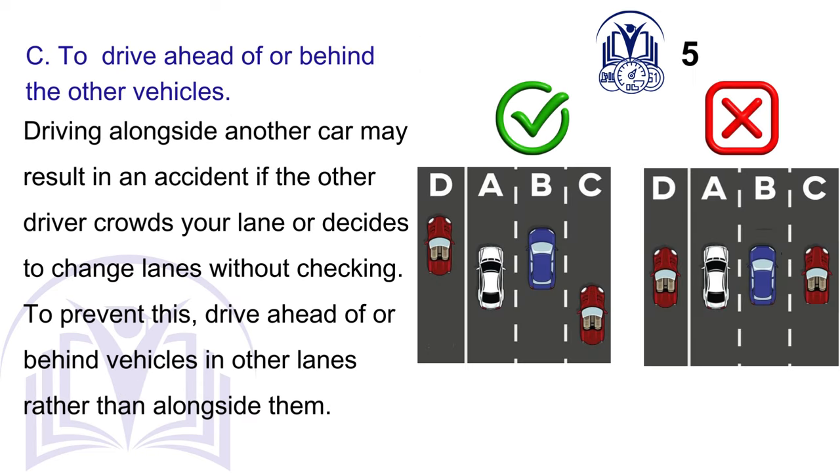C. To drive ahead of or behind the other vehicles. Driving alongside another car may result in an accident if the other driver crowds your lane or decides to change lanes without checking. To prevent this, drive ahead of or behind vehicles in other lanes rather than alongside them.